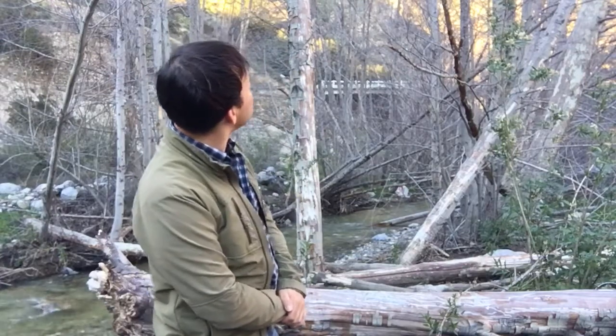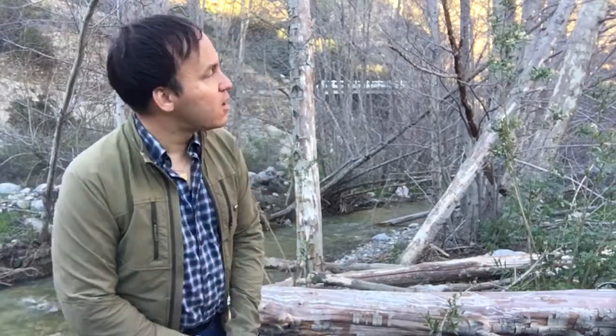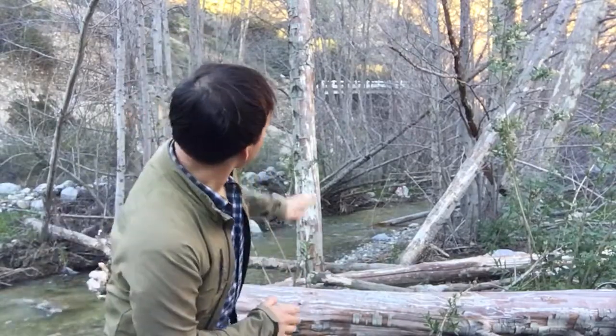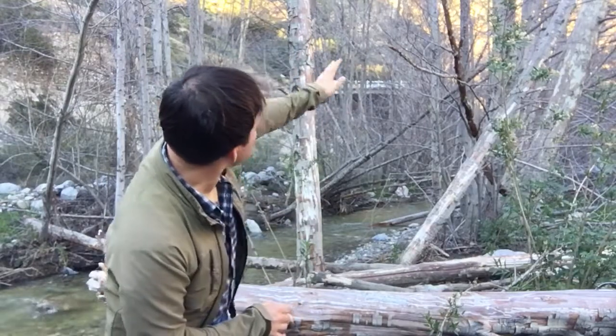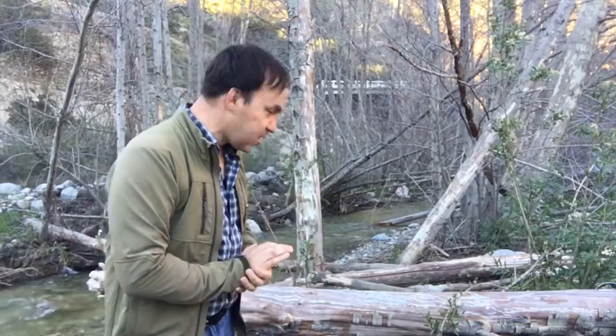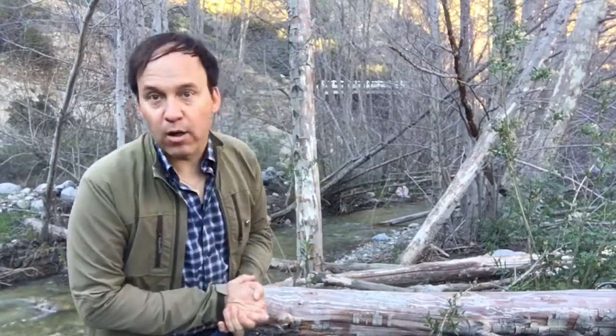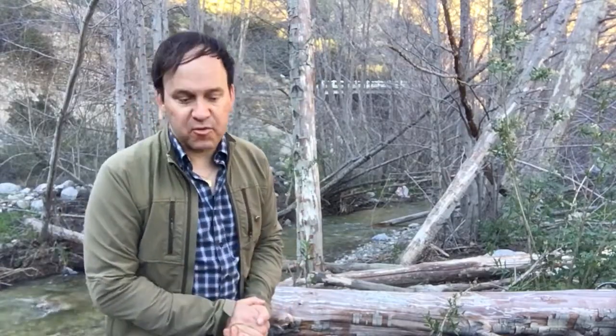These trees are probably about the equivalent height of a house. They include sycamore — you can always remember sycamore because it's the tree that makes you want to throw up. Sycamore — get it? It typically has very patchy white bark and very wide palmate leaves. If I find a leaf I'll show you. The gray ones behind me are alders, white alders to be specific.